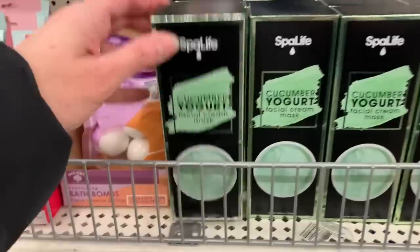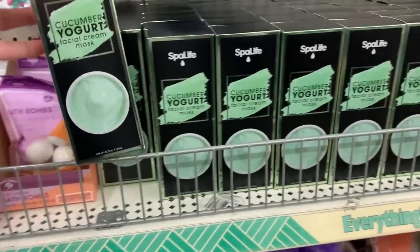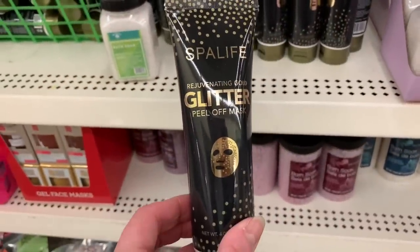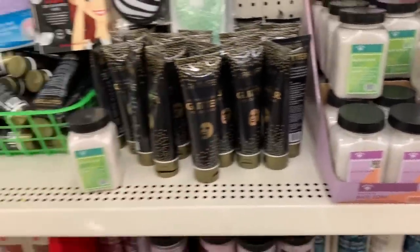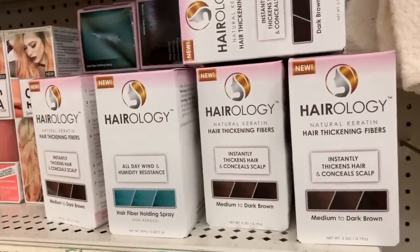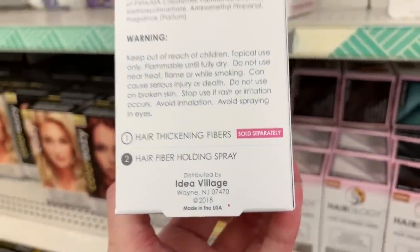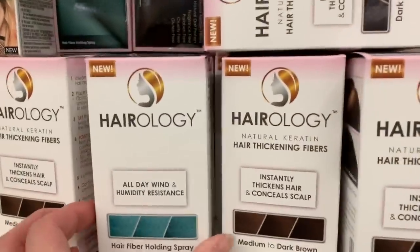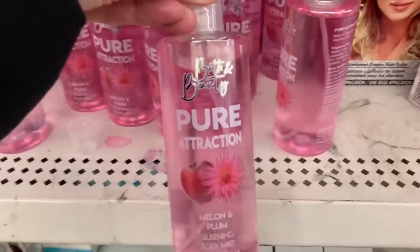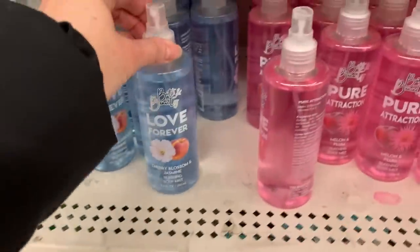There's a Cucumber Yogurt Facial Cream Mask, 4.05 ounces, and a Glitter Peel-Off Mask. Hairology Thickening Holding Spray — the brand is Idea Village, I've never heard of this one. These are back: the Melon and Plum and the Cherry Blossom and Jasmine body sprays.